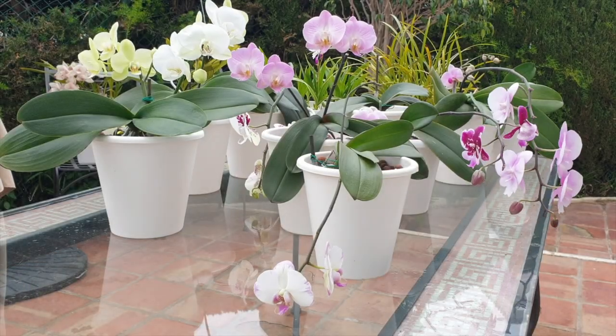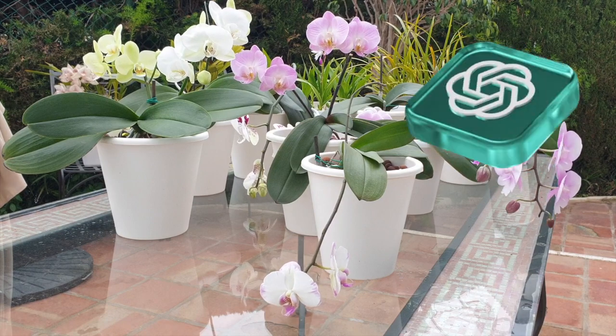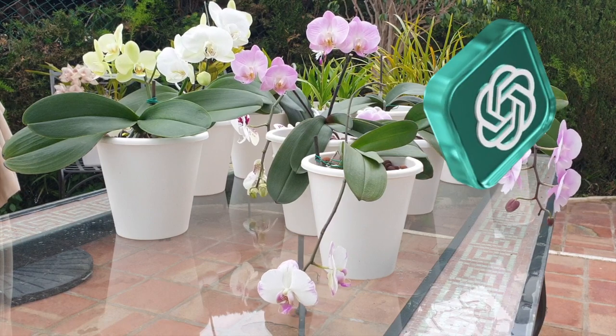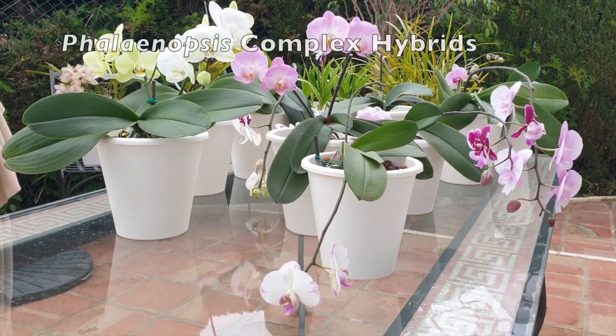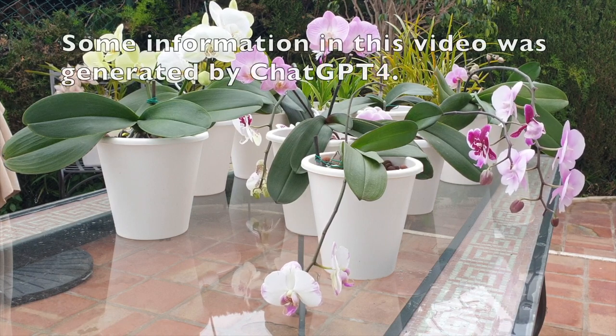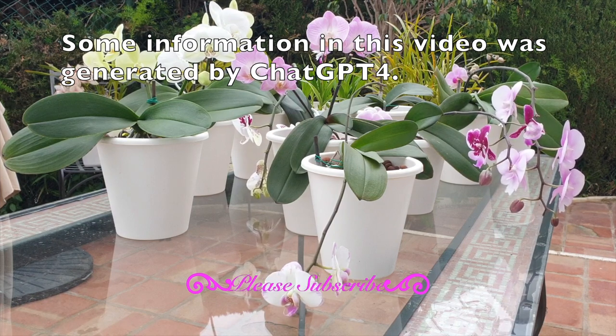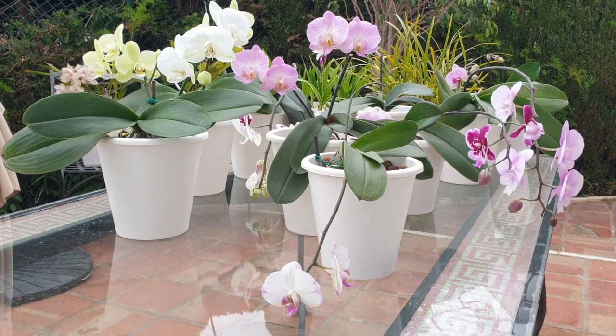This orchid care video is part of a series that will address orchid care according to ChatGPT-4. I would encourage you to listen carefully to the commentary, as I will be using what ChatGPT-4 gave me verbatim. Your feedback in the comments is appreciated, because I am very interested in what your take is on the information — be it good, bad, or indifferent.